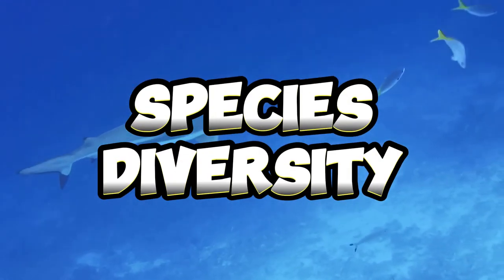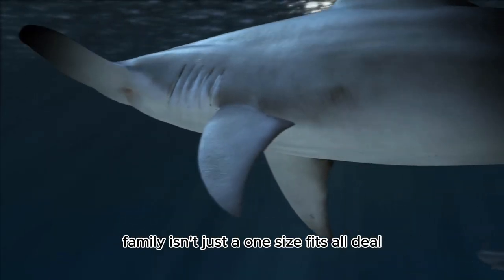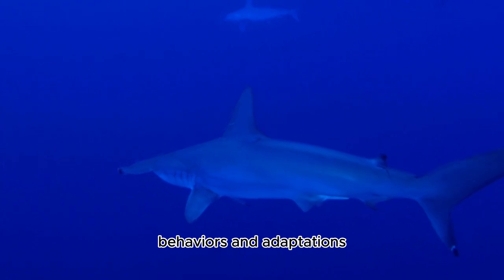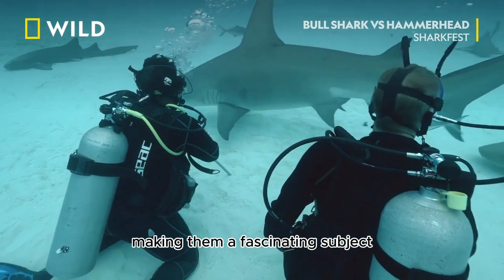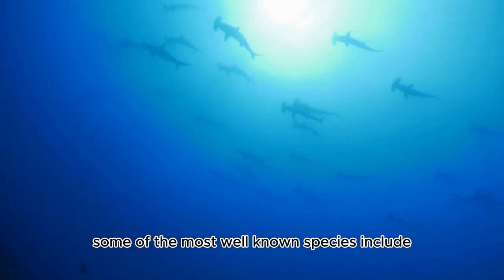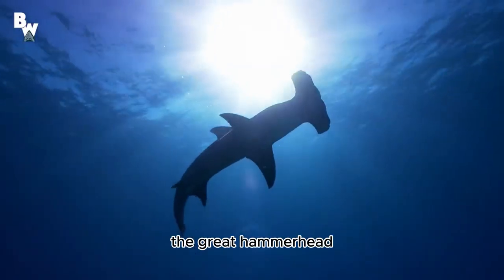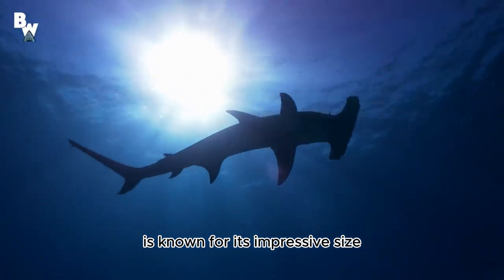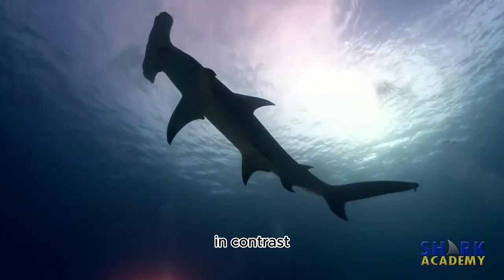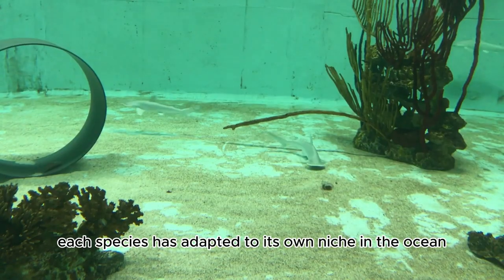Number two: Species Diversity. The hammerhead shark family isn't just a one-size-fits-all deal — there are actually several different species, each with unique traits, habitat preferences, behaviors, and adaptations. Some of the most well-known include the great hammerhead, the scalloped hammerhead, and the bonnethead. The great hammerhead is known for its impressive size, with some individuals reaching up to 20 feet in length.